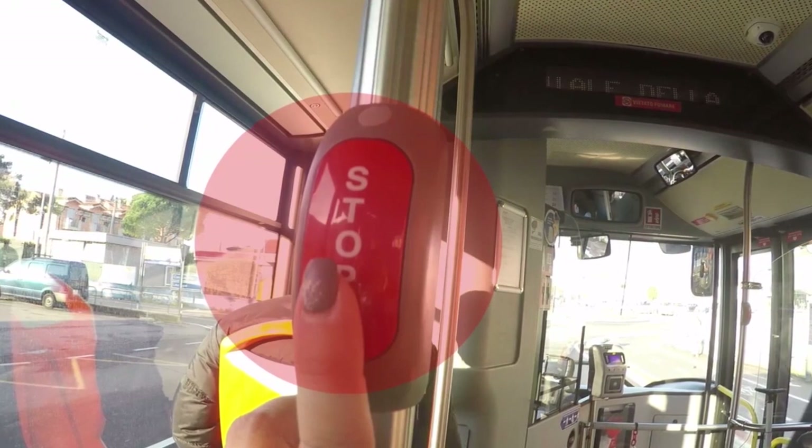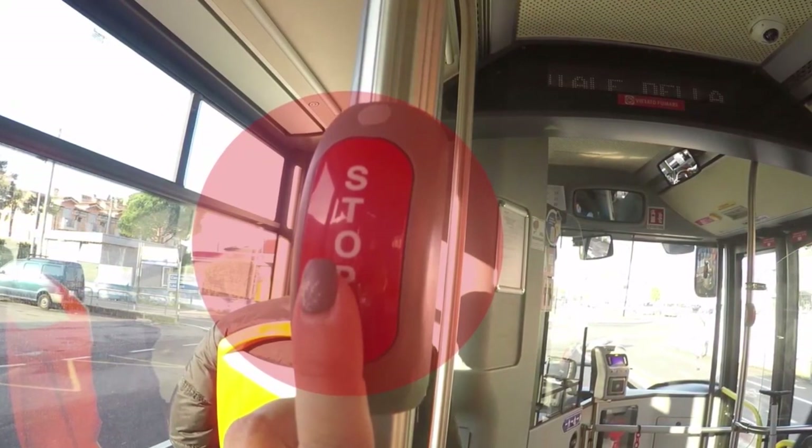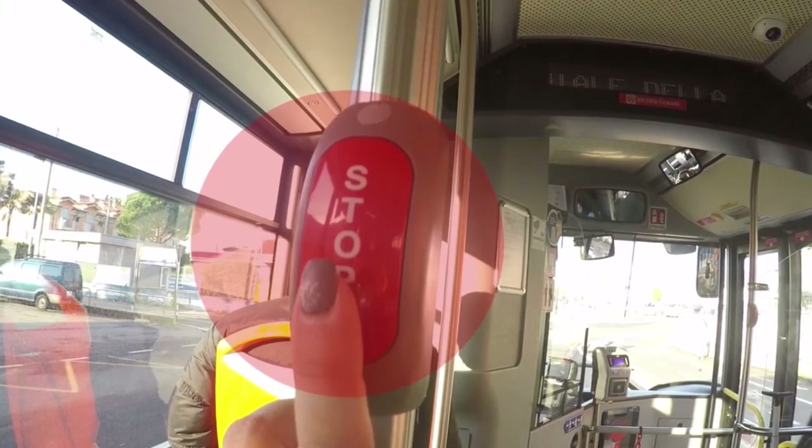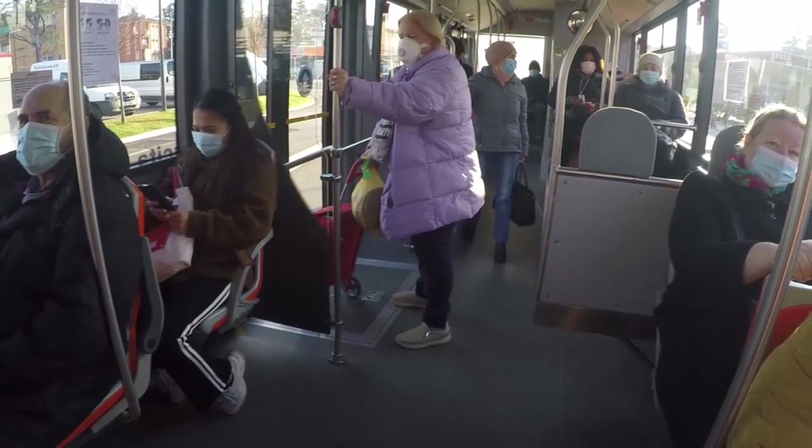If you desire to get off, make sure to press the large stop button that is conveniently located all over the bus. On most buses, you will exit off the middle when you have reached your final destination.